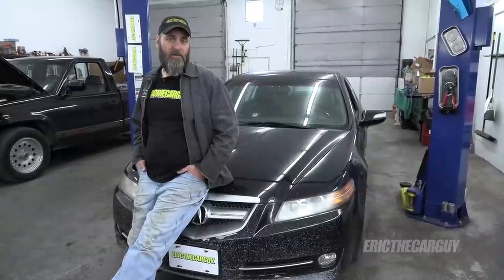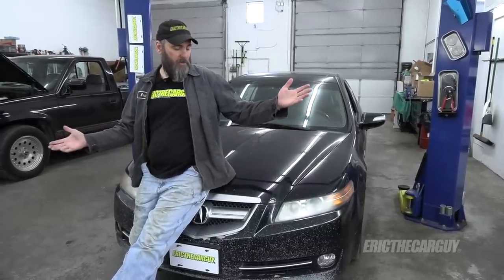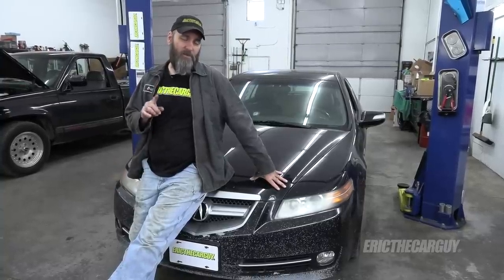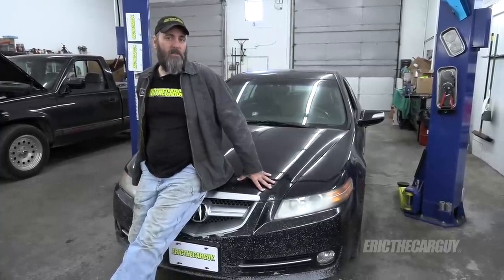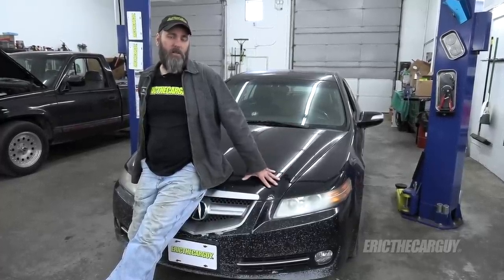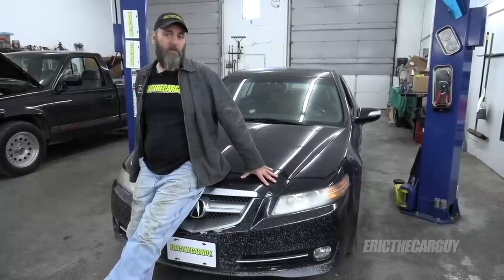Greetings viewers and welcome to today's installment of Eric the Car Guy. In today's episode I'm going to be doing an inspection on my new-to-me 2008 Acura TL, which I purchased for $200. I expect to find some stuff that this car is going to need, yet it runs and drives. It does have a few issues which we will go over, but I'm going to make a list and check it twice so I know what I'm up against to turn this thing into my new daily driver.